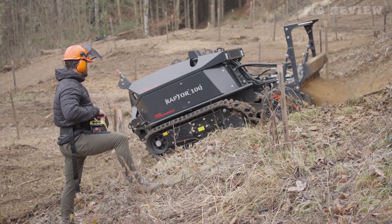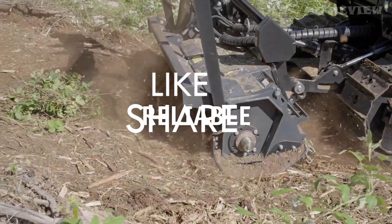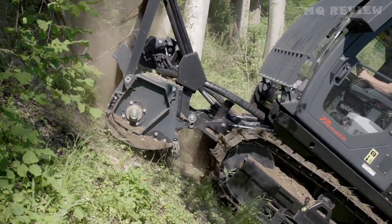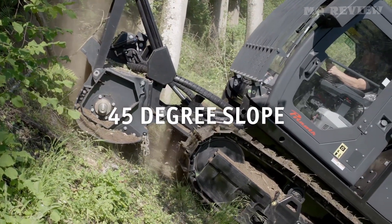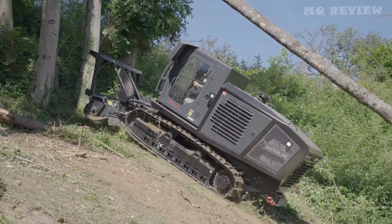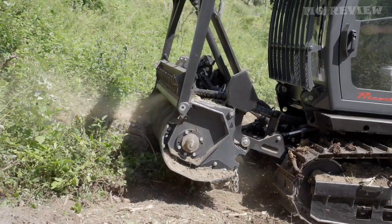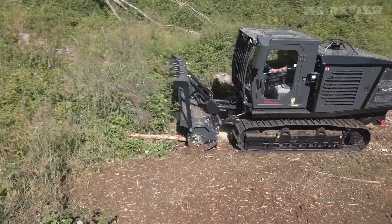The remote control model has a 328-foot range, while the cabin version comes with air conditioning, a heated seat, and impact-resistant windows. The tracks of both machines are also designed for soft ground, with plenty of roots and other obstacles.